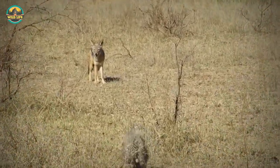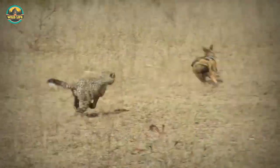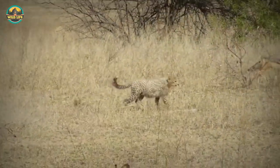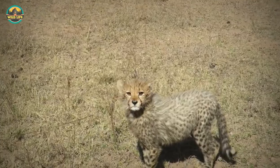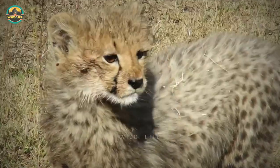This young cheetah pursues a jackal and the jackal, despite fleeing, is unconcerned about the youngster. Jackals are used to this, so there isn't much that impresses them. But the cheetah cub is to die for — what a cutie pie.